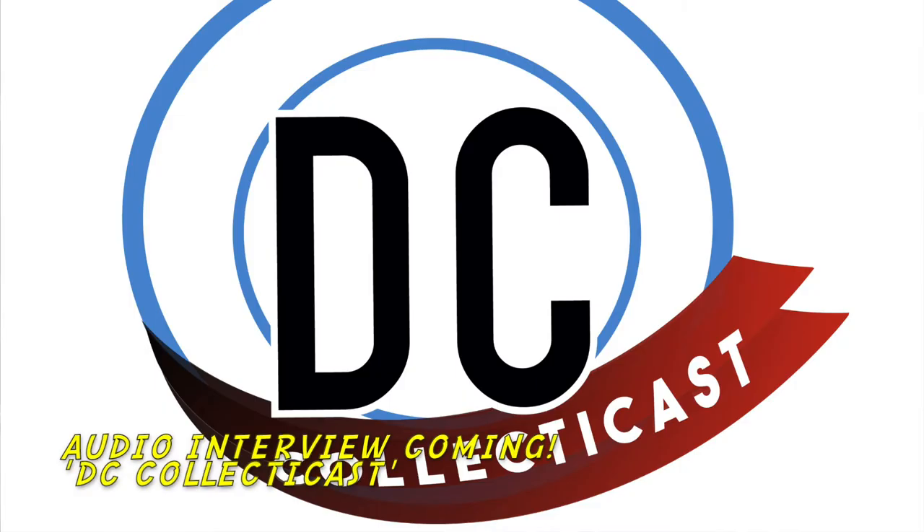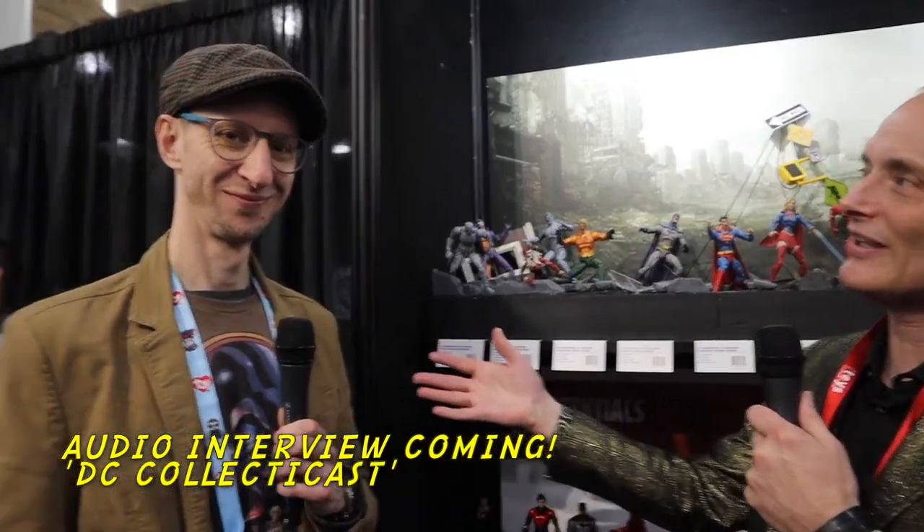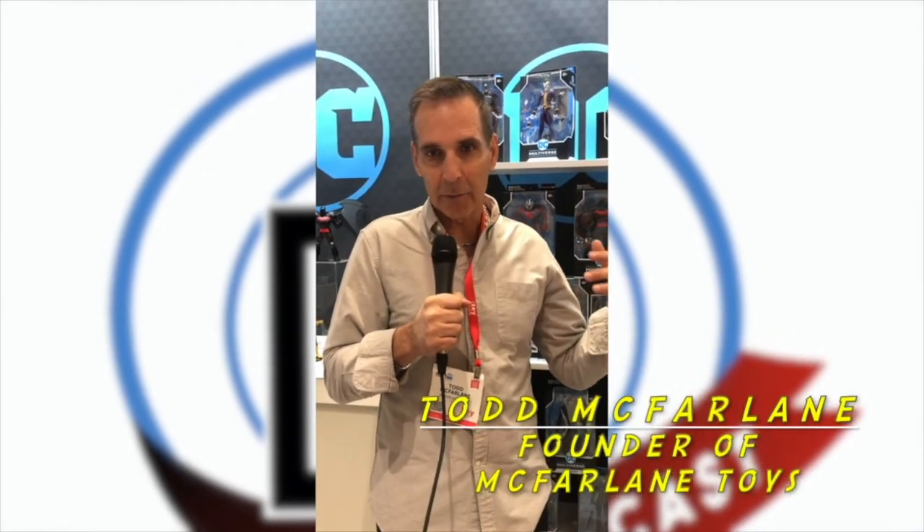So this has been a special installment of Toy Fair. We don't usually have superstar talent available on camera, but an exclusive for you guys. Everybody, there's Todd McFarlane here. I've got the DC Multiverse and you're listening to DC CollectorCast.